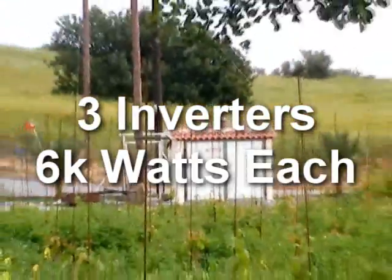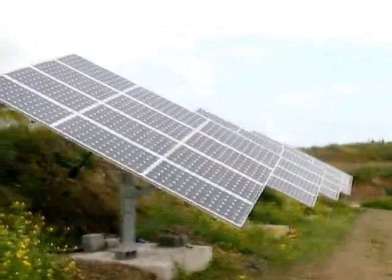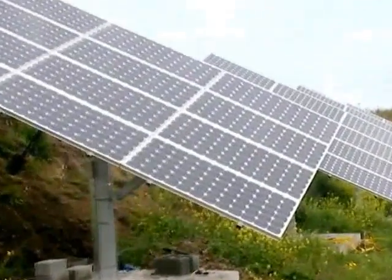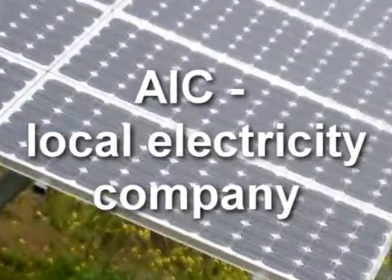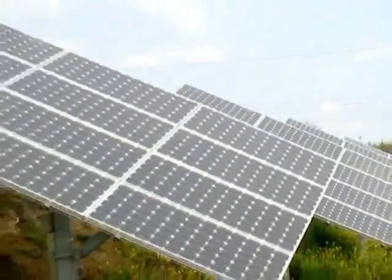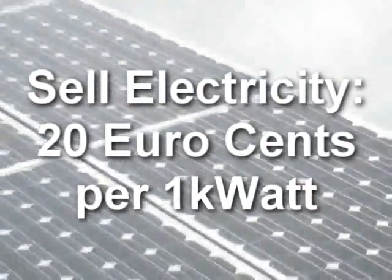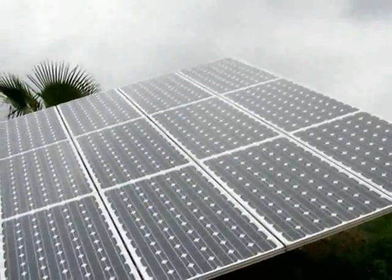There are three inverters, six kilowatts each, and it's a three-phase system. We are selling all of the power to the electricity company EAC. They pay 20 euro cents per kilowatt-hour produced.